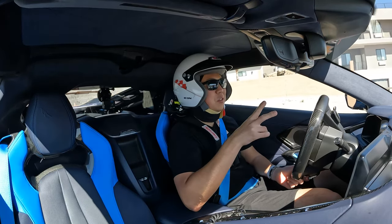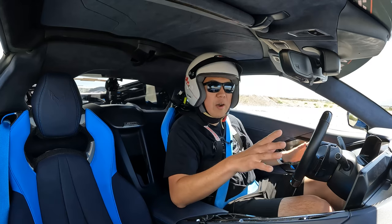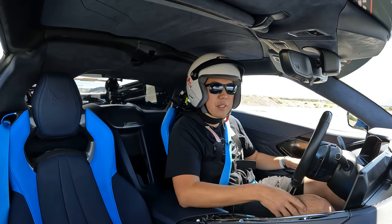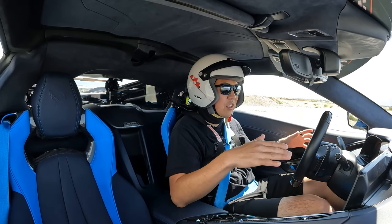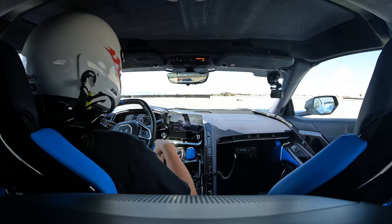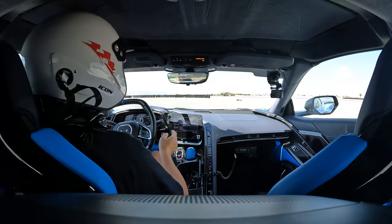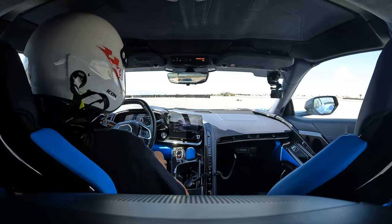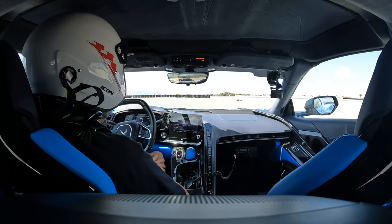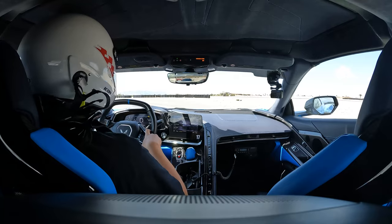We just finished some more classroom instruction — late apex, early apex — chatting with some of the instructors. Now we are back in the car for our last session on the track, starting with launch control. After launch control, it's back to lead-follow hot lapping on the track. We go with PTM Sport mode, changed the PDR overlay to timing, and I've got the zero-to-60 timer pulled up on screen. Let's see if we can do that sub-three-second zero to 60.